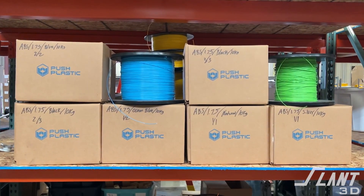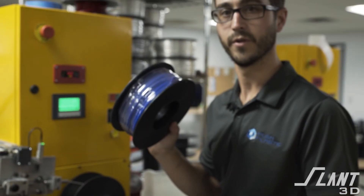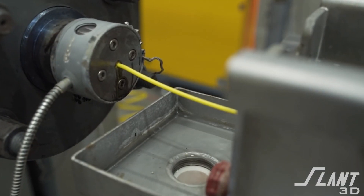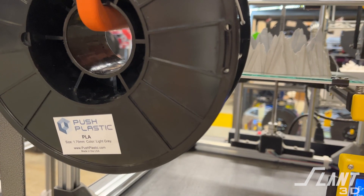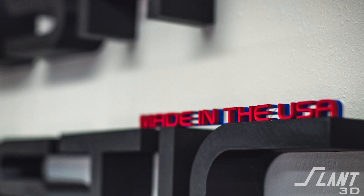Today we want to talk about Push Plastic. Push Plastic is a filament manufacturer based in Springdale, Arkansas, who got started in 2013, right when 3D printing was really starting to heat up, especially within FDM. They focus on the production of FDM filament, which is why they work with us, because that's the only thing that we do. The team there has always focused very hard on quality, as well as being a proud US manufacturer.